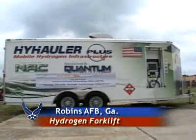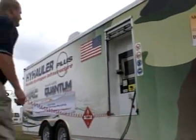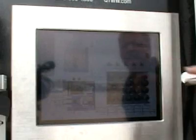This is a hydrogen storage production and servicing trailer. We can make our own hydrogen with it. We received it this past Wednesday. It's on loan to us from the National Automotive Center in Michigan.